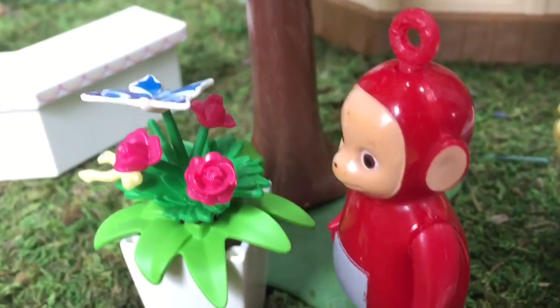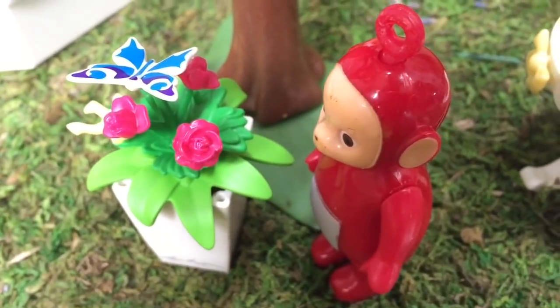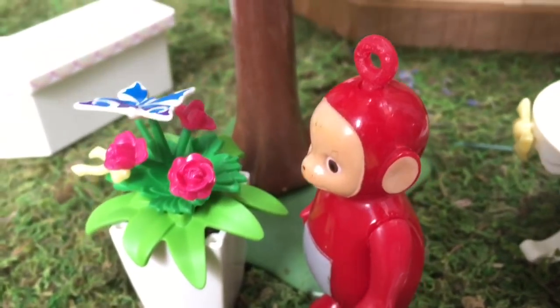Po picked fresh flowers from the garden and created bouquets. There's a beautiful butterfly that just landed on one of the flowers.